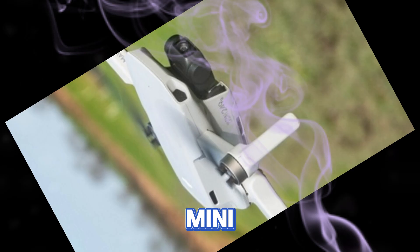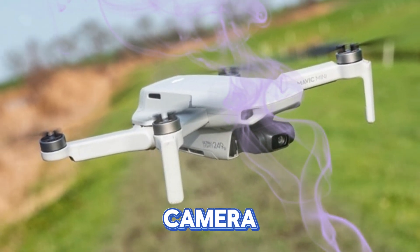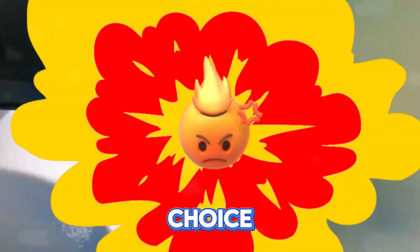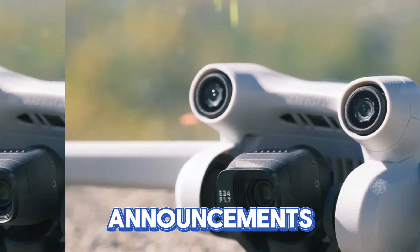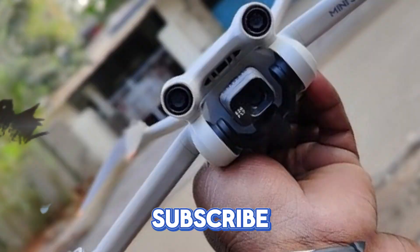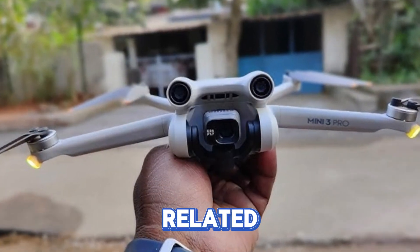In conclusion, the DJI Mini 5 Pro holds immense promise. With anticipated improvements in camera quality, flight time, range, obstacle avoidance, and design, it could become a top choice for both hobbyists and professionals. Stay tuned for official announcements and in-depth reviews as we get closer to the release date. Remember to like, subscribe, and hit the notification bell for more tech updates and drone-related content.